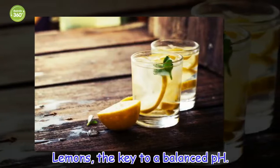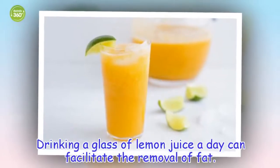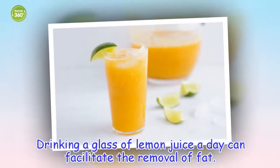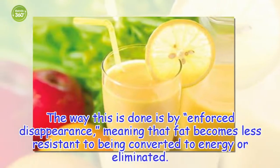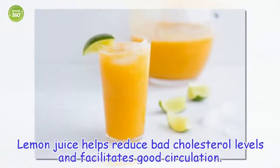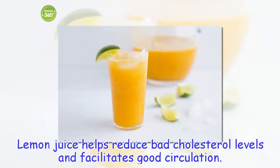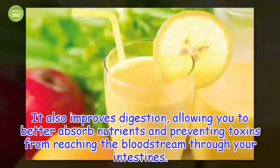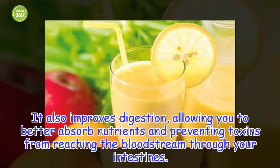Lemons — the key to a balanced pH. Drinking a glass of lemon juice daily can facilitate the removal of fat. The way this is done is by forced disappearance, meaning that fat becomes less resistant to being converted to energy or eliminated. Lemon juice helps reduce bad cholesterol levels and facilitate good circulation. It also improves digestion, allowing you to better absorb nutrients and preventing toxins from reaching the bloodstream through your intestines.